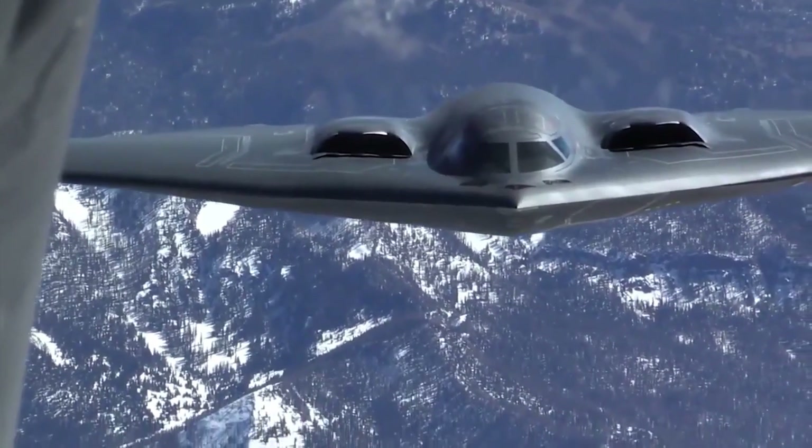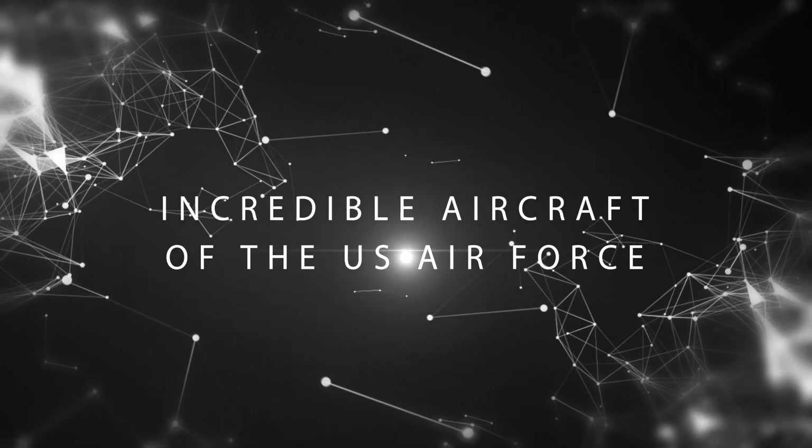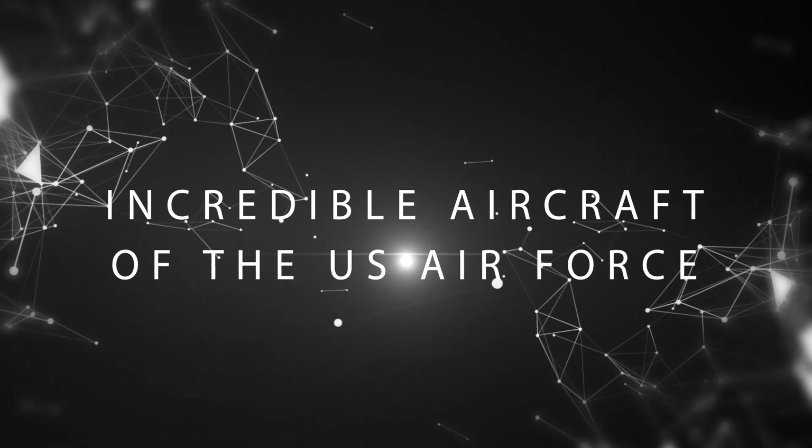From a plane with a giant dome to a plane whose name means bird of prey, today we look at the incredible aircraft of the U.S. Air Force.